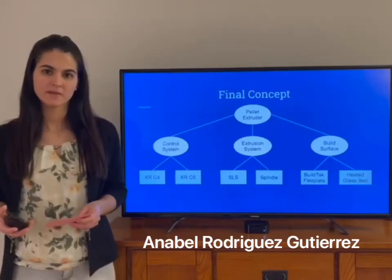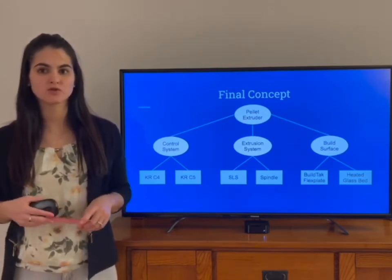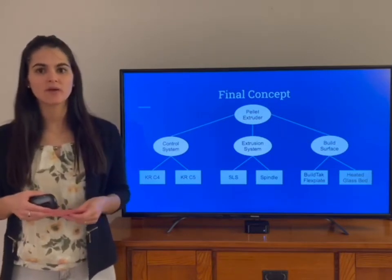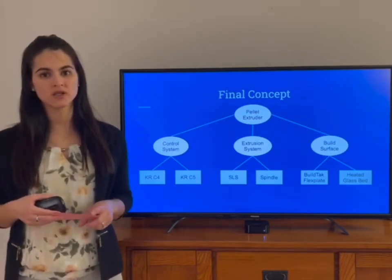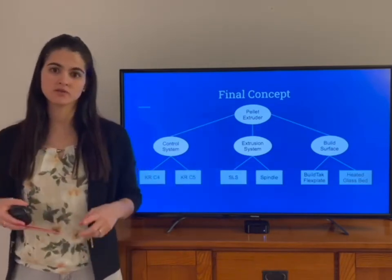Hello, my name is Anavera Rodriguez and today I will be explaining the final concept for the pellet extruder. At the time of designing the pellet extruder, we had to pick among certain components for the control system, the extrusion system, and the build surface.